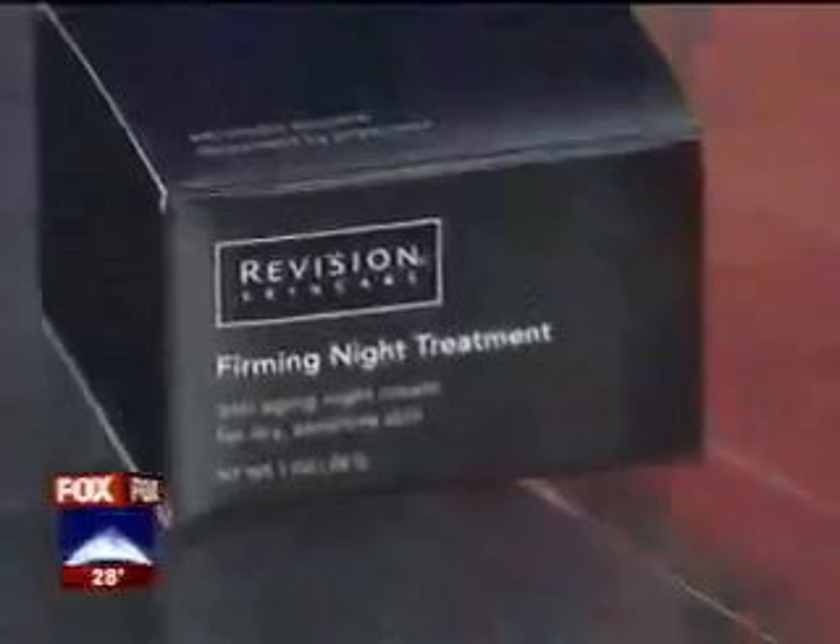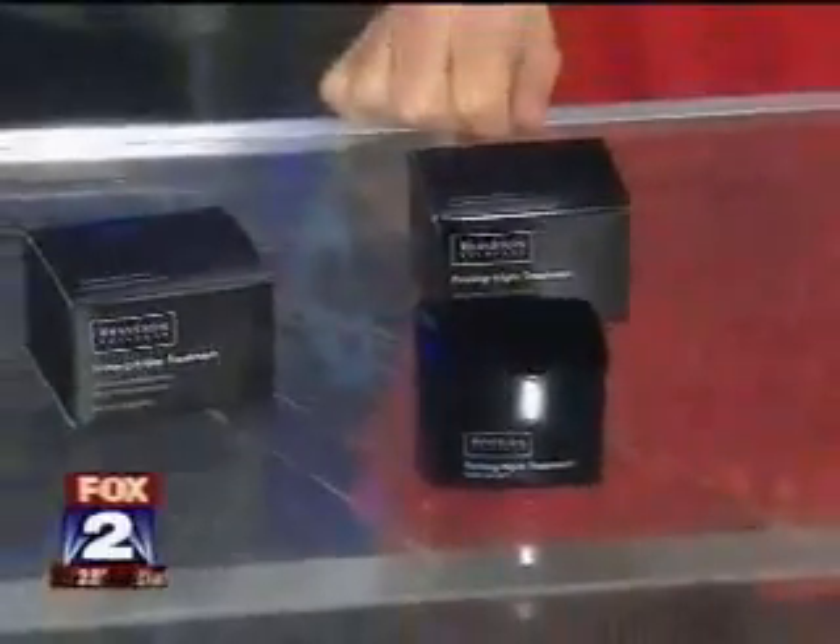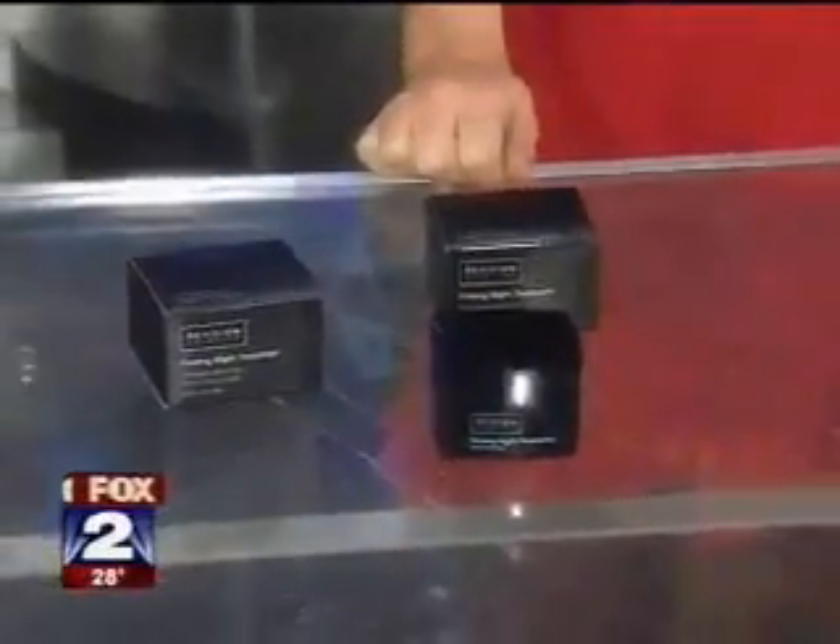This one is the Revision firming night treatment. It's getting colder outside, our heaters are charging up, it's getting dry in our houses — so this is a great night cream. It'll moisturize at night, and it has the added benefit of peptides. It will actually help tighten up your skin as you sleep, as well as help to improve collagen, and it has an anti-aging effect. This is more of a longer-lasting type of thing than those other two products.